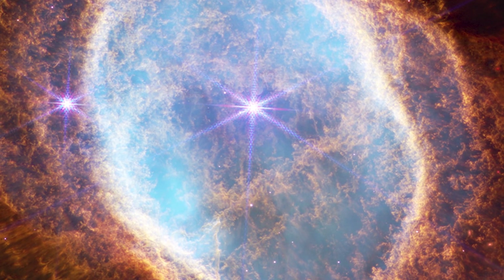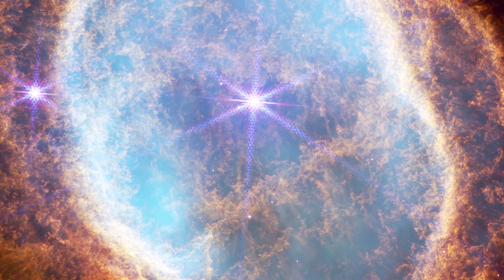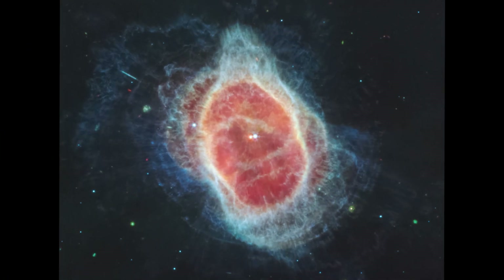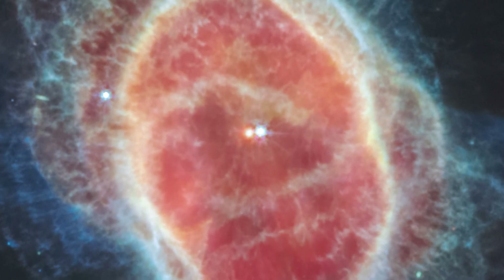In near-infrared light, stars have more prominent diffraction spikes because they are so bright at these wavelengths. In mid-infrared light, diffraction spikes also appear around stars, but they are fainter and smaller. You can zoom in to spot them.